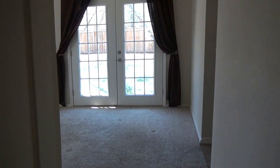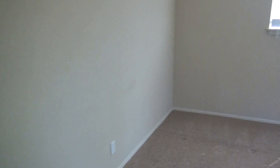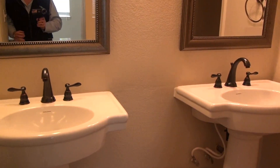Okay, bedroom number one — the master. Nice size, looks outside. There's a little fire pit view. Nice shower in here, and a good closet too.